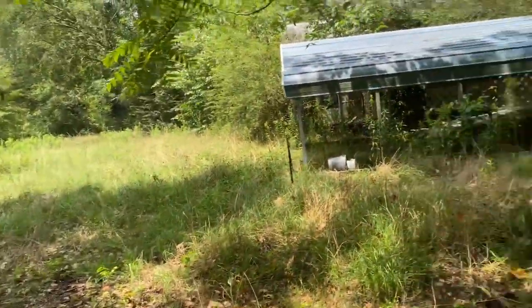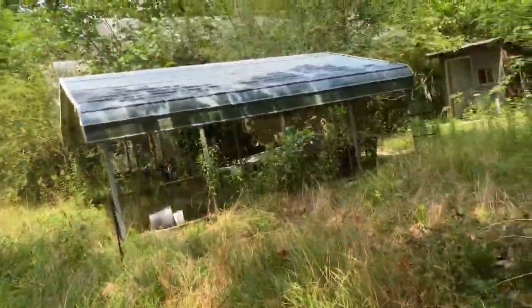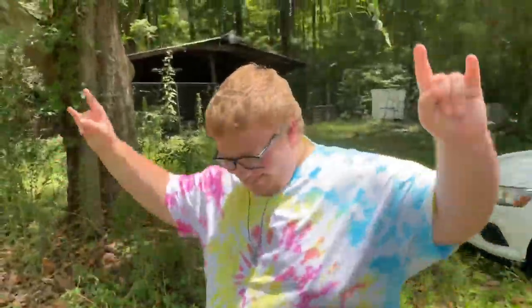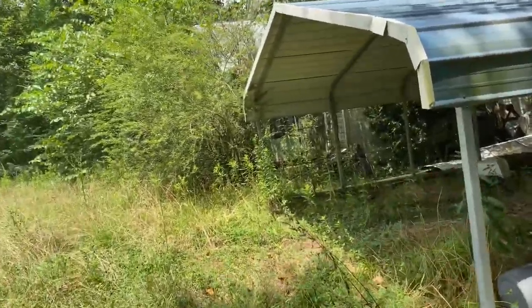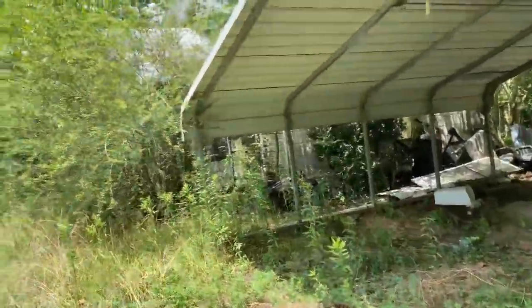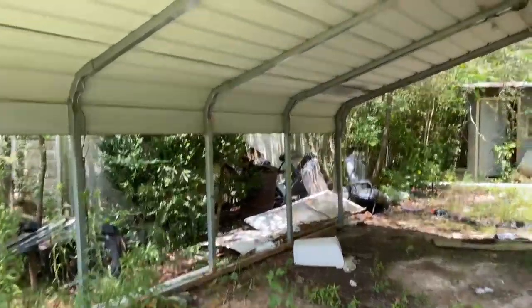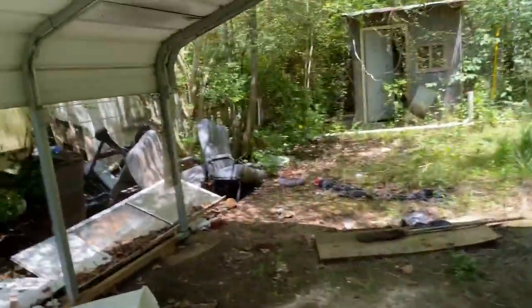Welcome back to another exploration video. Today we have Delta Scroll — big shoutout to this man, today is his 18th birthday. We're at this house we've been to once before, just to see if it's safe to explore. And I can tell you this place has power too — look at this.